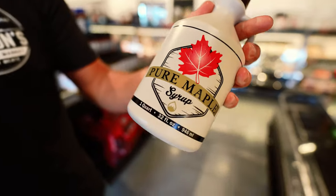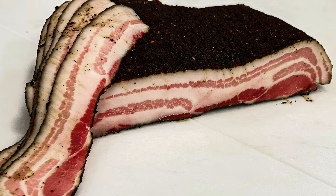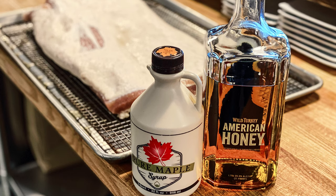Pure maple syrup — we've got a small and large from Papa's Sugar Camp, down in Guy's Mills, local enough. We use this maple syrup not only to sell here, but we make our own bacon in-house. We brine it, and when we smoke it, we do a bourbon maple syrup bacon, which is pretty awesome, and this is what's in it.